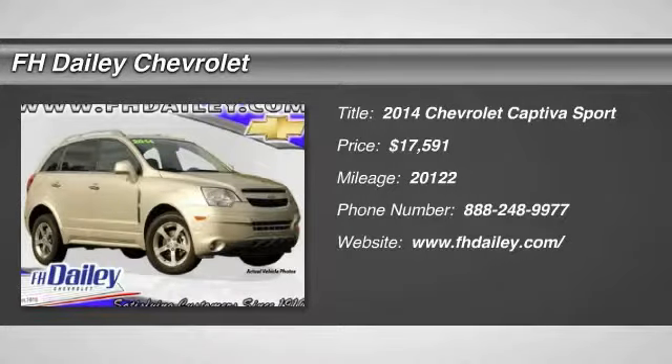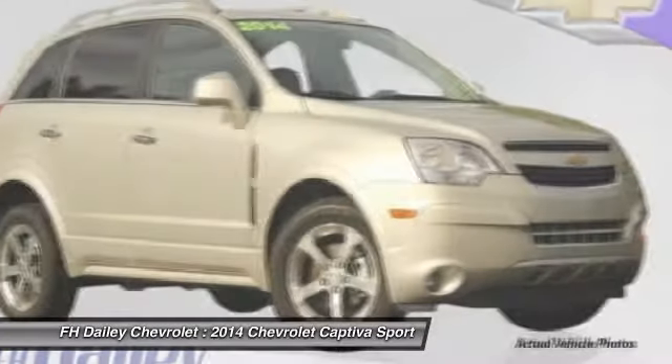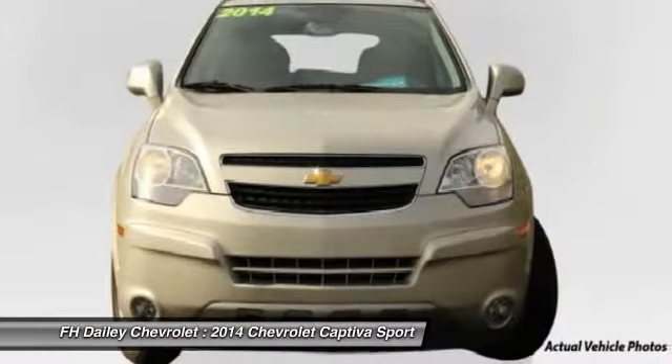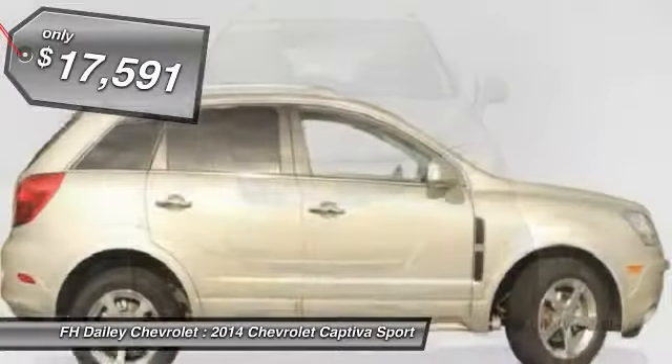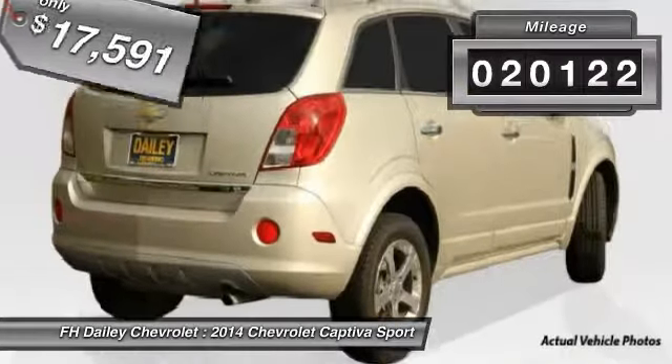The 2014 Captiva. The Chevy Captiva is the newest fad in town, expected soon to be reckoned as the walking icon. Chevrolet has yet another classy creation waiting in the store for you, and is priced below $20,000. This vehicle has less than 25,000 miles.